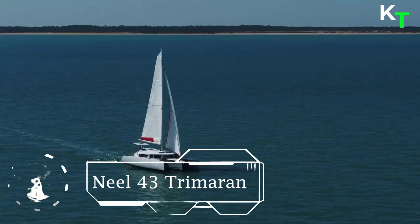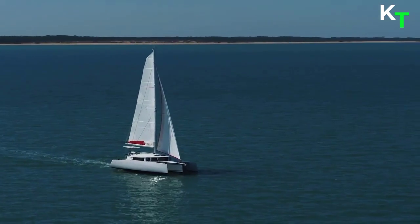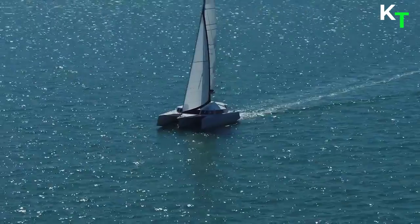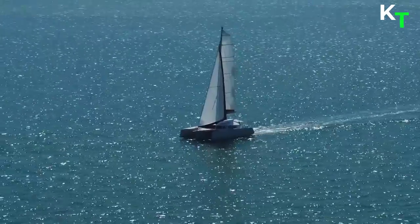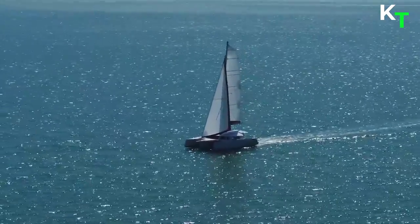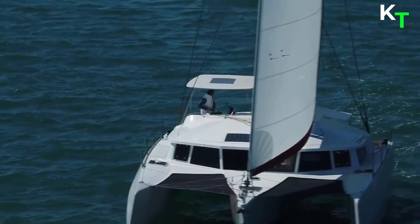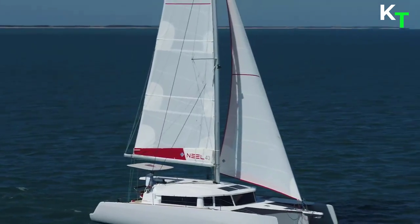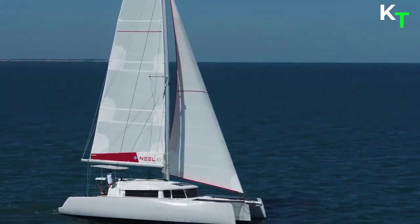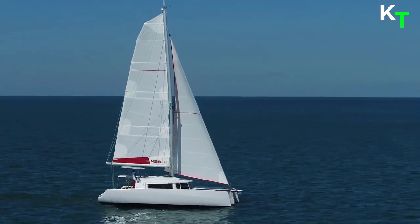Last in the list is the Neil 43 trimaran. The Neil 43 is a trimaran that is both fast and safe, yet easily maneuverable by a small crew. Its handling at sea, coupled with its performance and comfort levels, are outstanding. The latest design addition to the range is even more innovative and impressive, and with a marked move towards the use of biosourced and recyclable materials, Neil Trimarans has confirmed its determined commitment to respecting the environment.